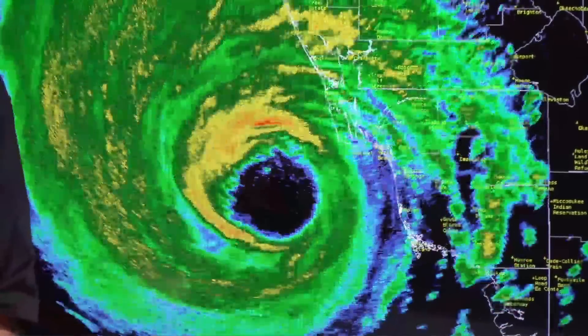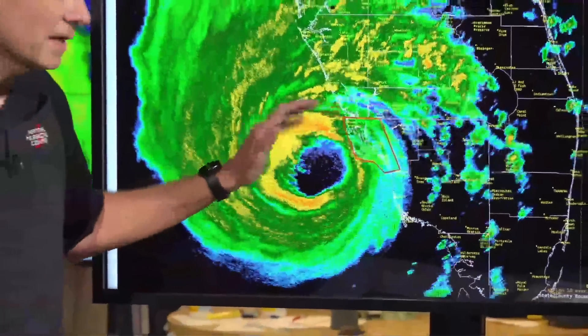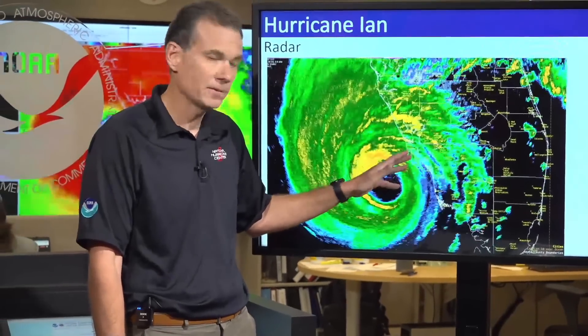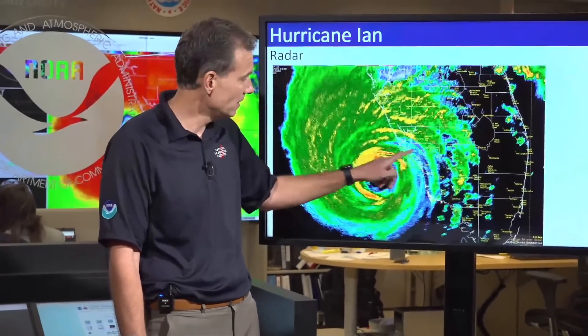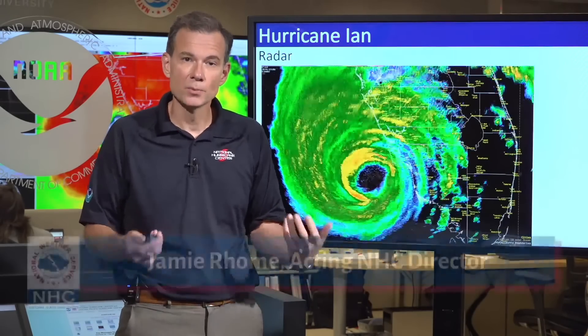Now what does that mean? For many of you, you've probably never heard of that product. That basically means that the eyewall and the extreme winds of a major hurricane are about to move on shore. So if you're in this little box area — Cape Coral, Boca Grande, Sanibel — you need to get into the interior of your home and begin to brace for a period of sustained, damaging, potentially devastating winds.